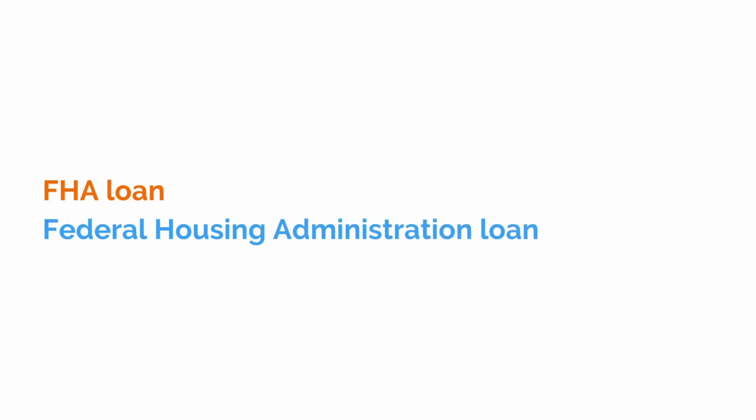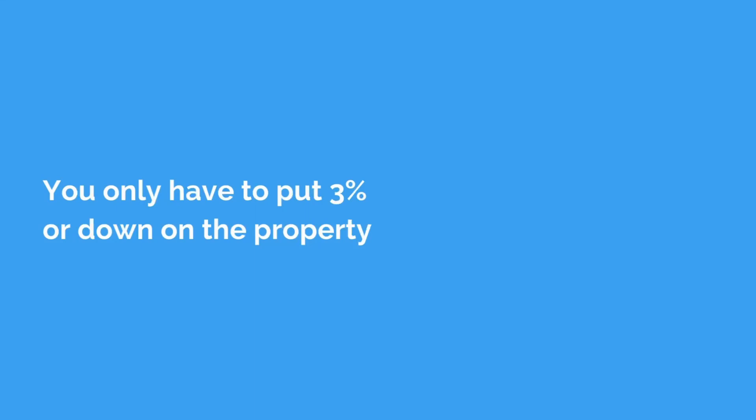One of the benefits of getting an FHA loan, or Federal Housing Administration loan, is the fact that you only have to put 3% down on the property, which is fantastic. If you don't have that much money, it might work.